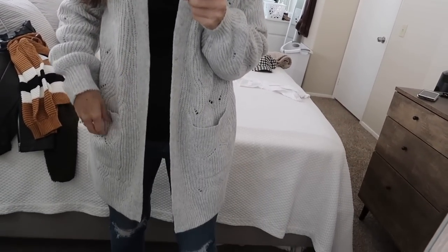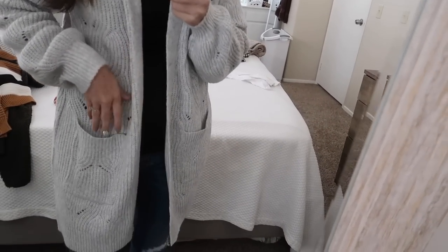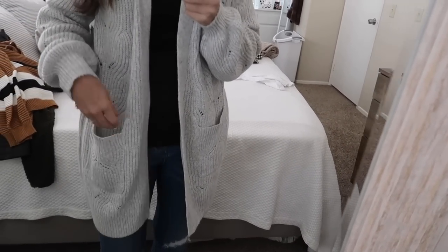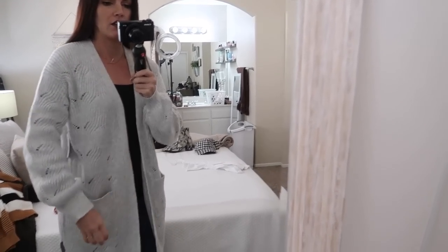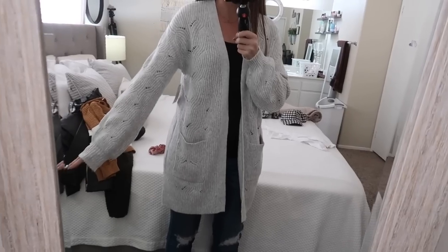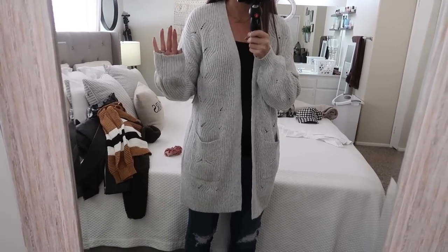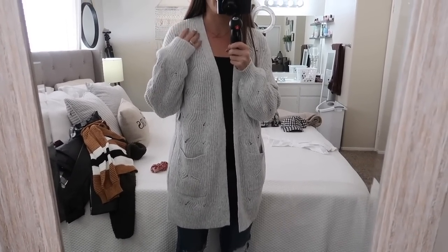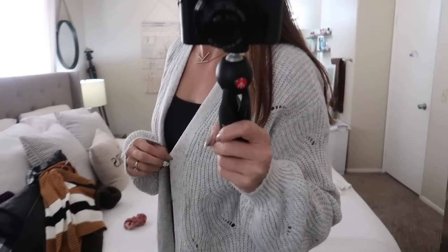Here is the first look and this sweater is giving me life! Oh my gosh, look at these pockets — they're perfect for your phone, they're huge. It is such a cute style. Look at the sleeves, they're so long and comfy. I just love this sweater. I cannot wait to wear this in the cold weather.